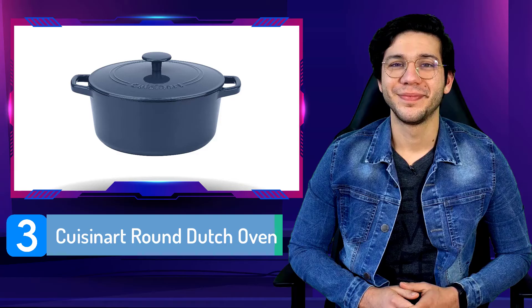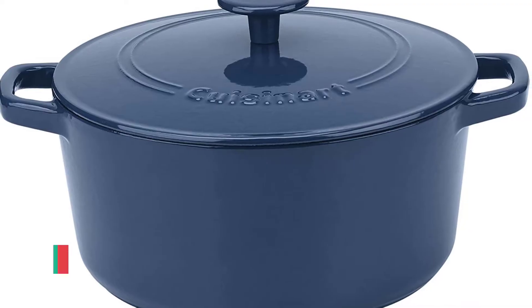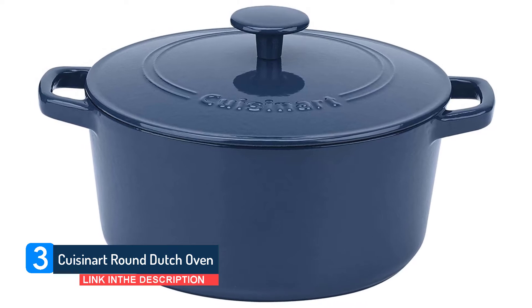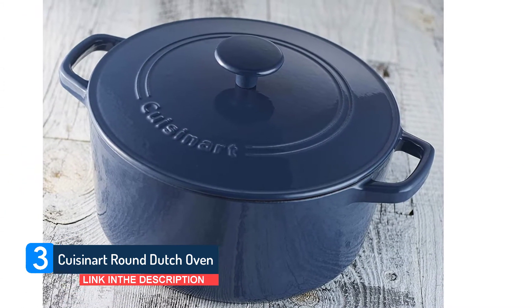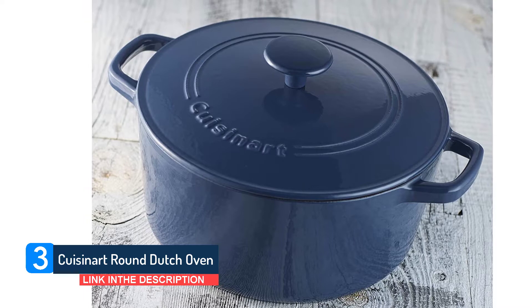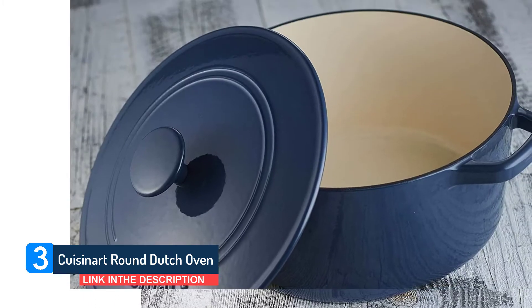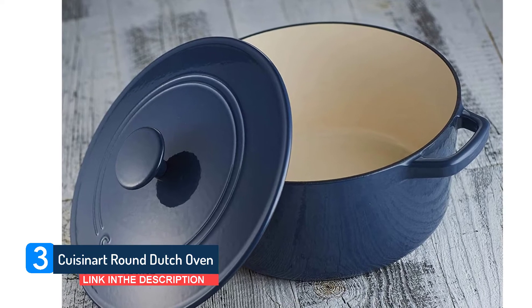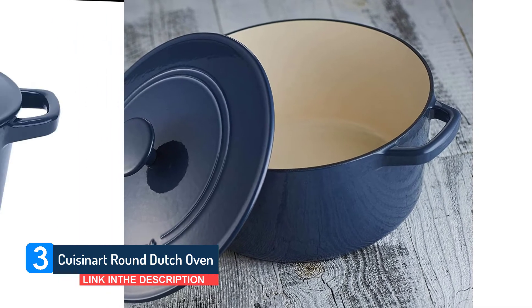Number 3. Cuisinart Round Dutch Oven. Kitchenware specialist Cuisinart serves up a highly effective Dutch oven that's also very keenly priced. Does it represent value for money, though? There is a wide choice of sizes in this line, with this 5 quart model making a great choice if you're only planning to buy a single Dutch oven.